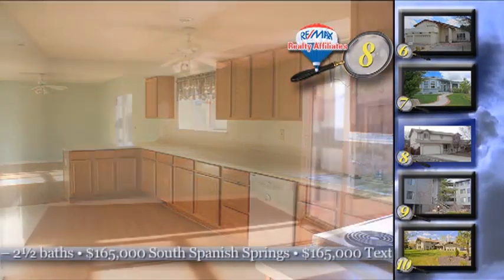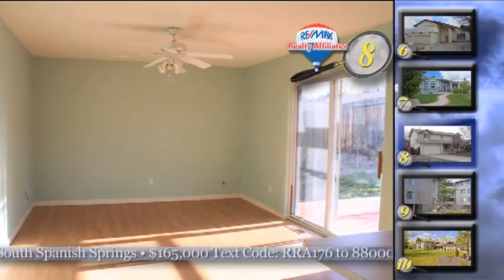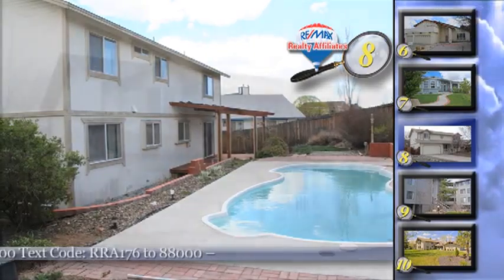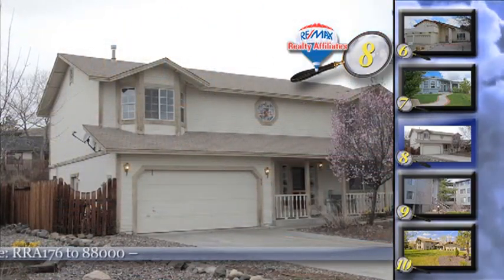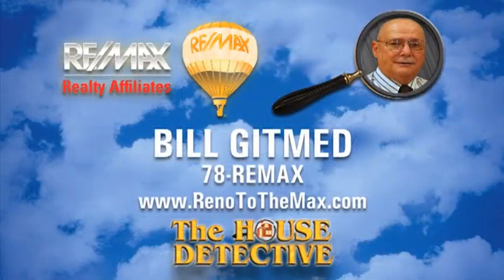There's a separate family room, a loft for some extra space like a study, and central air. Out back there's an in-ground pool that your family will just love. This 2,214-square-foot home is priced at $165,000. Call Bill Gitmet at RE-MAX Realty Affiliates and ask him to show you home number eight. Bill's number is 78-RE-MAX.